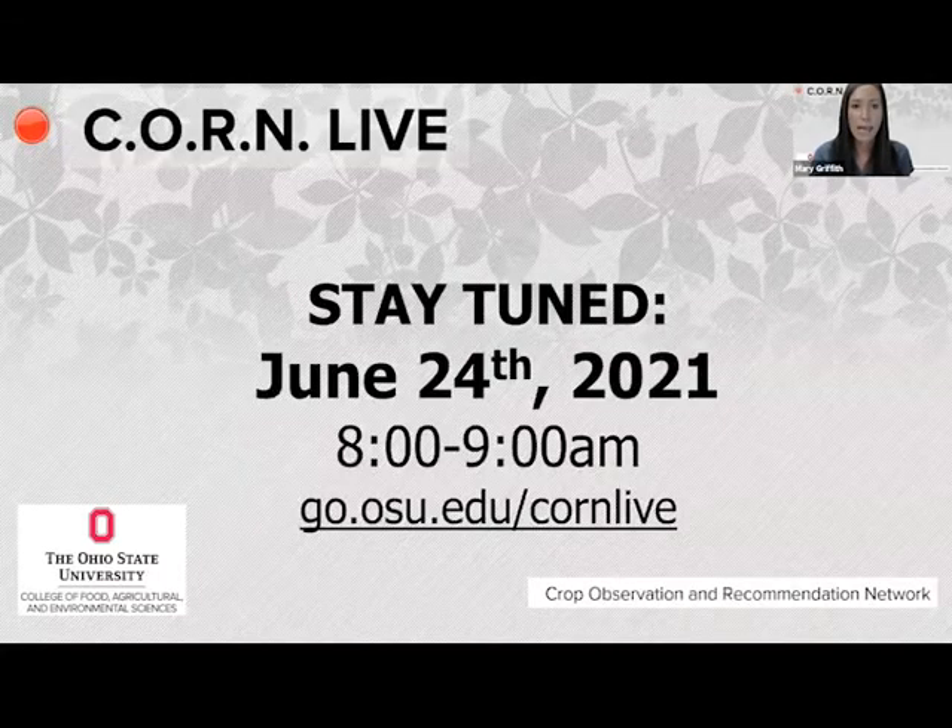Thanks to Nate and John for joining us today — it's really nice to have your insight and to see where you're at. Our next broadcast is scheduled for Thursday, June 24th at 8 a.m., and you can register at the link provided. We want to address the issues you're seeing or thinking about in the field at that time. We also have a couple of corn newsletters coming out, so when you close out today a survey will pop up — please do fill that out, it'll only take a couple of minutes and will help us know how to better serve you. We hope to see you in a couple of weeks at our next session.